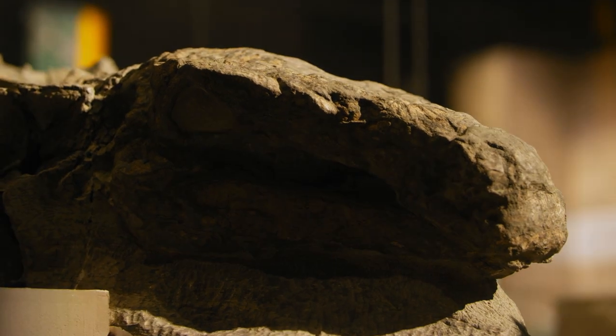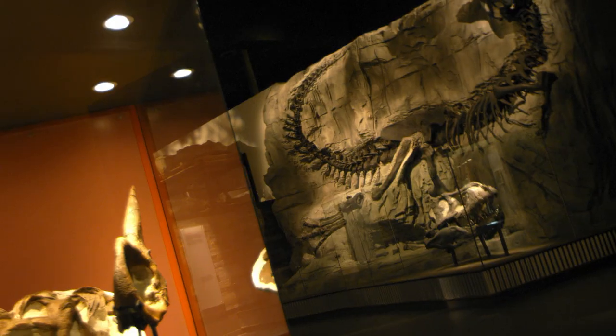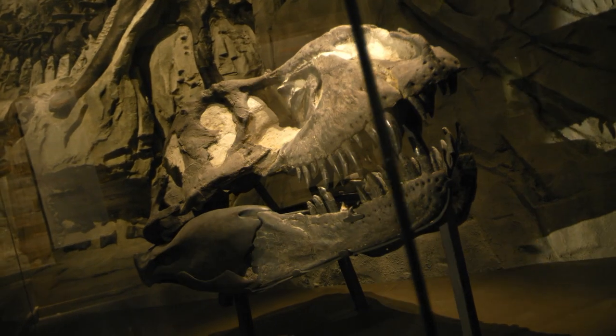You have to be here to see it. Uncover the holy grail of dinosaur fossils for yourself with a visit to the Royal Tyrrell Museum. In just a 90-minute drive from Calgary, Alberta, you can come face to face with a monster in the flesh and live to talk about it.